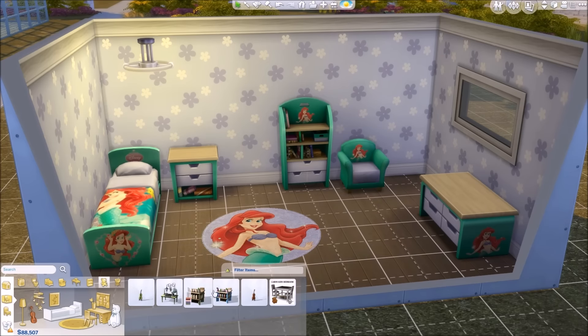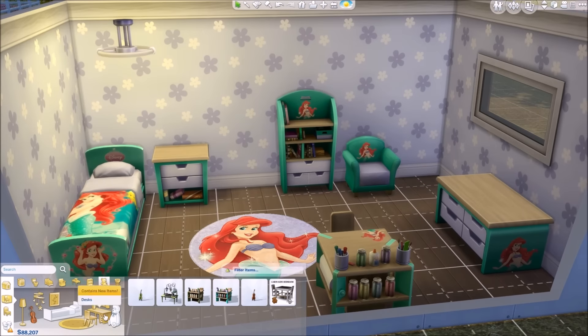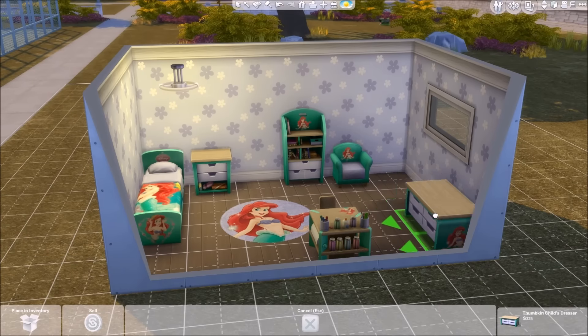I hope you guys enjoy this room. I'm gonna add some music after this and I will see you guys in my next video. Bye guys!